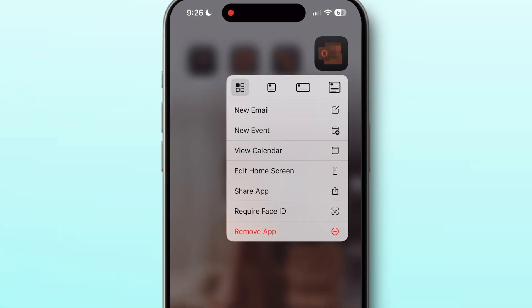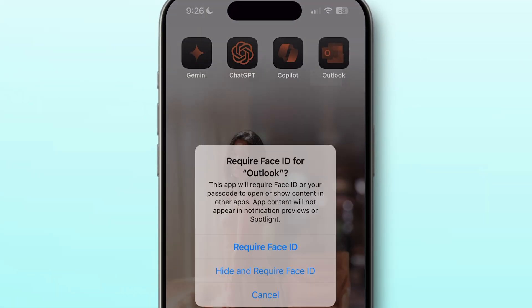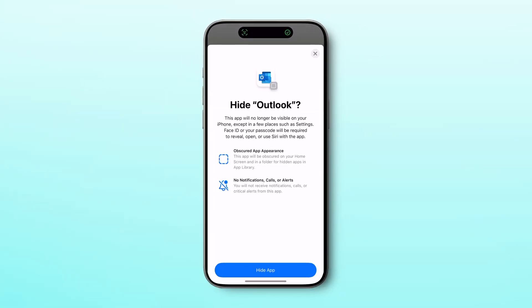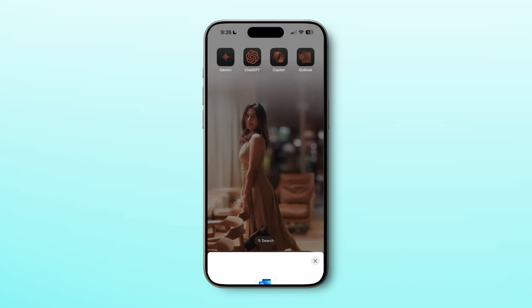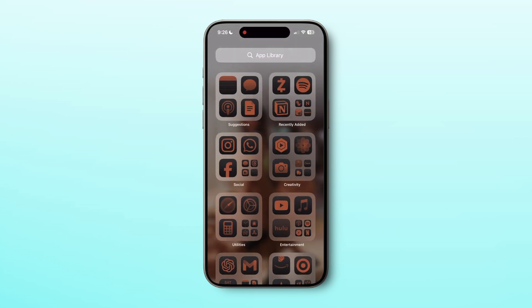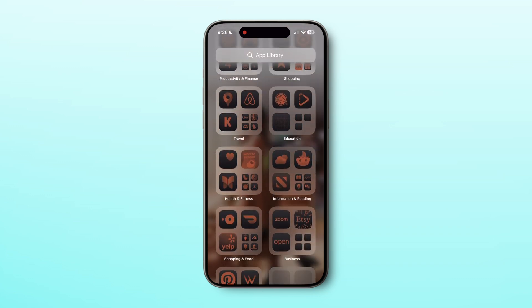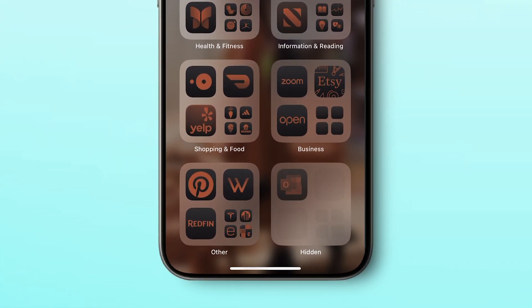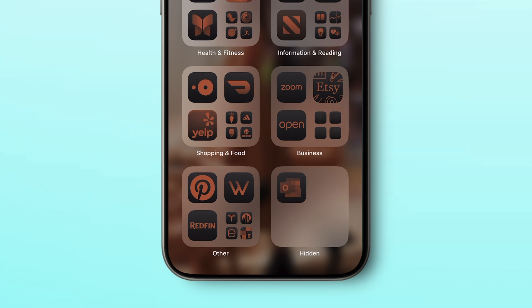Another tip: if you don't want an app to be visible on the home screen or app library at all, you can long press on the app, click on Require Face ID, and then select Hide and Require Face ID. The app will now be hidden from the home screen and app library. But if you want to access it, go to the app library and scroll down to the end. You can see the hidden section there — open it with Face ID and it will show all your hidden apps.